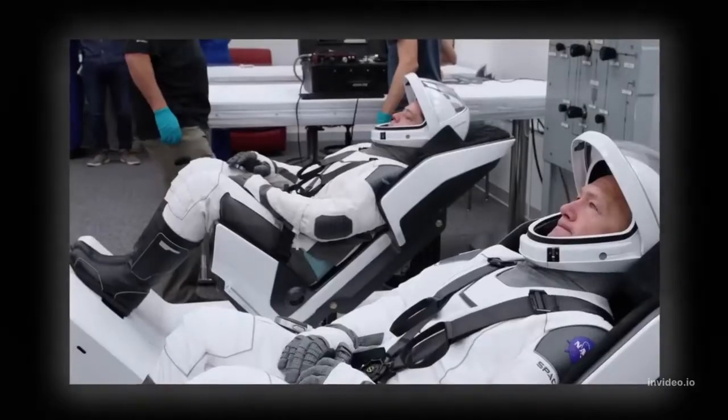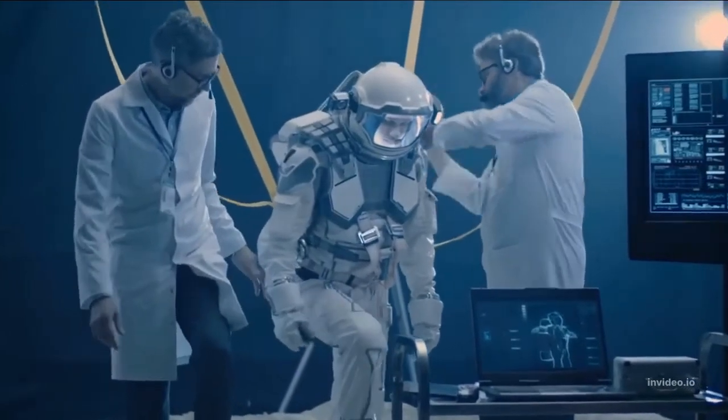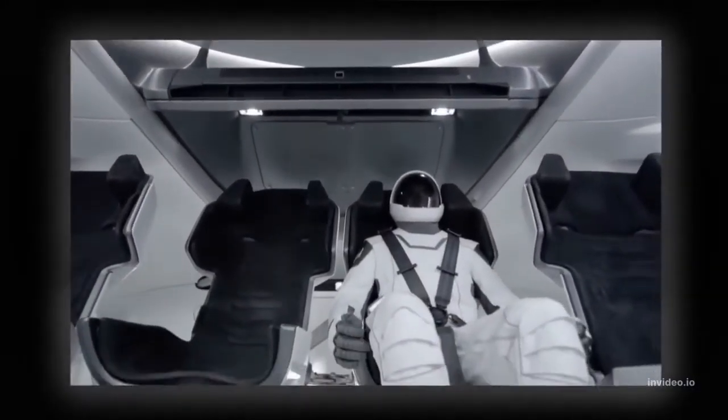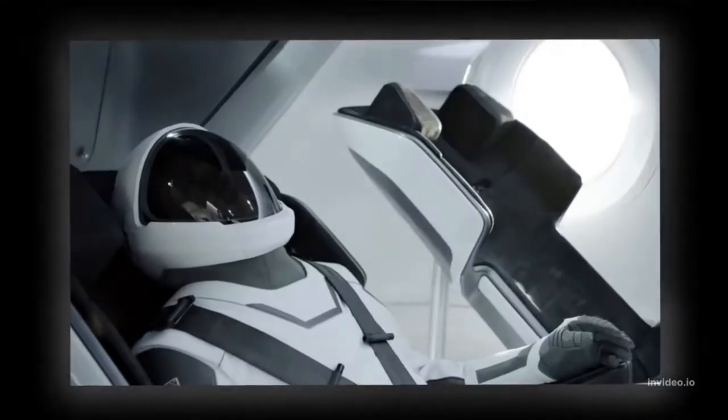SpaceX's new space suit will change the space industry for a number of reasons. First and foremost, it is designed to be much more comfortable and functional than current space suits. The suit is also significantly lighter weight, which will reduce the amount of energy needed to move around in space. Additionally, it is designed to be more durable and able to withstand more wear and tear, and it is equipped with advanced features including a communication system and a life support system.